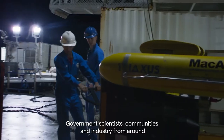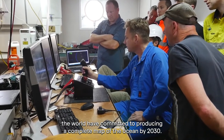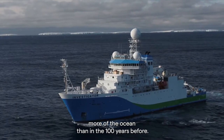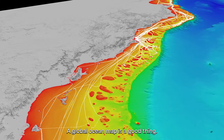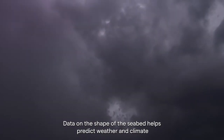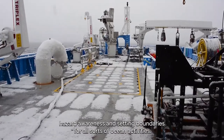Governments, scientists, communities and industry from around the world have committed to producing a complete map of the ocean by 2030. In the last few years, they've already mapped more of the ocean than in the 100 years before. A global ocean map is a good thing. Data on the shape of the seabed helps predict weather and climate, hazard awareness, and setting boundaries for all sorts of ocean activities.